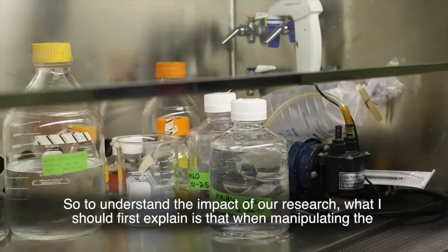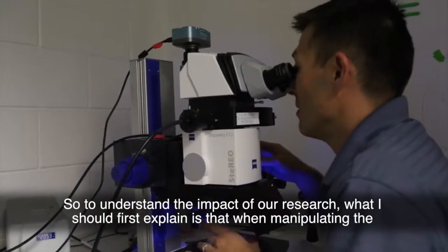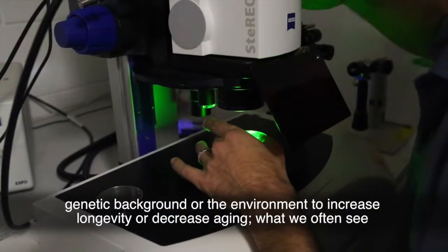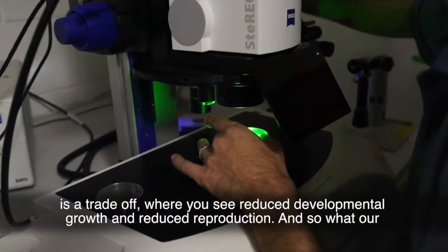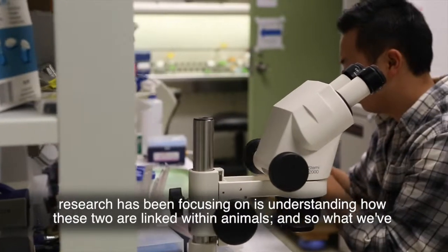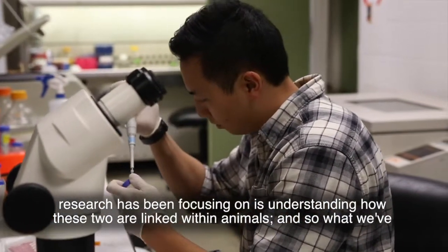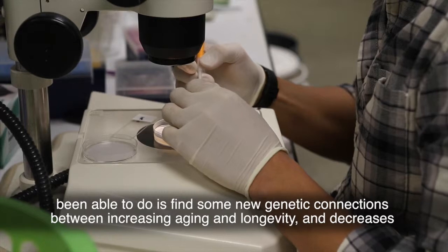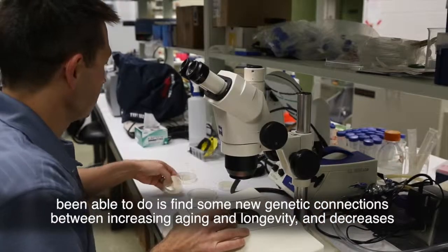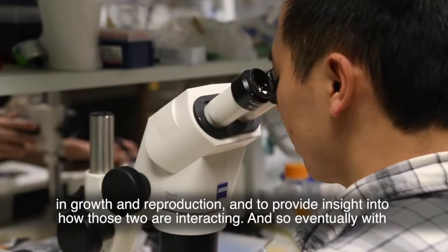To understand the impact of our research, I should first explain that when manipulating the genetic background or the environment to increase longevity or decrease aging, what we often see is a trade-off where you see reduced developmental growth and reduced reproduction. What our research has been focusing on is understanding how these two are linked within animals, and we've been able to find some new genetic connections between increasing aging and longevity and decreases in growth and reproduction, providing insight on how those two are interacting.